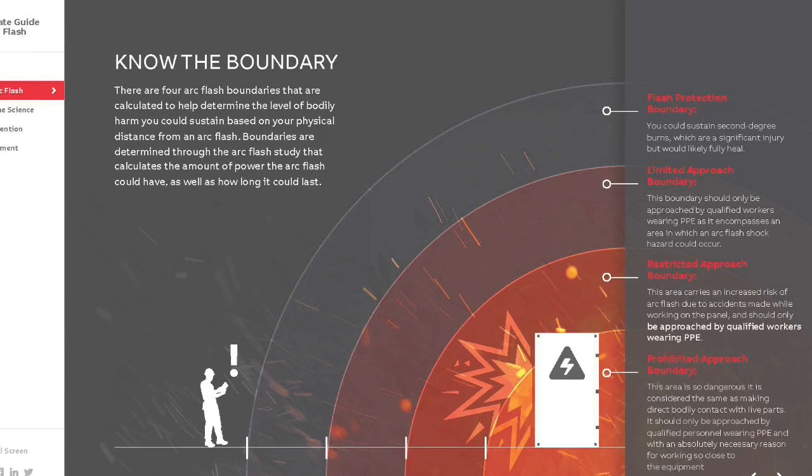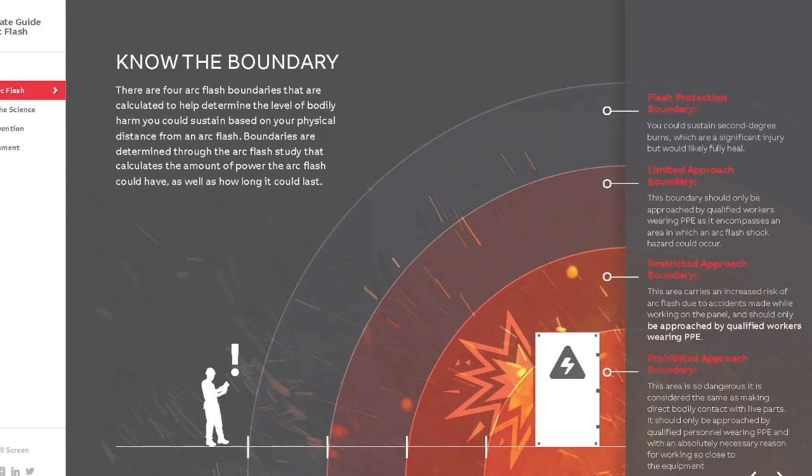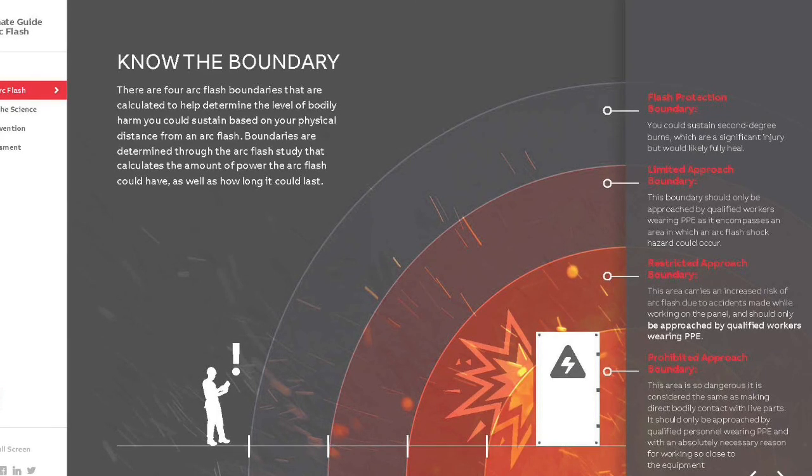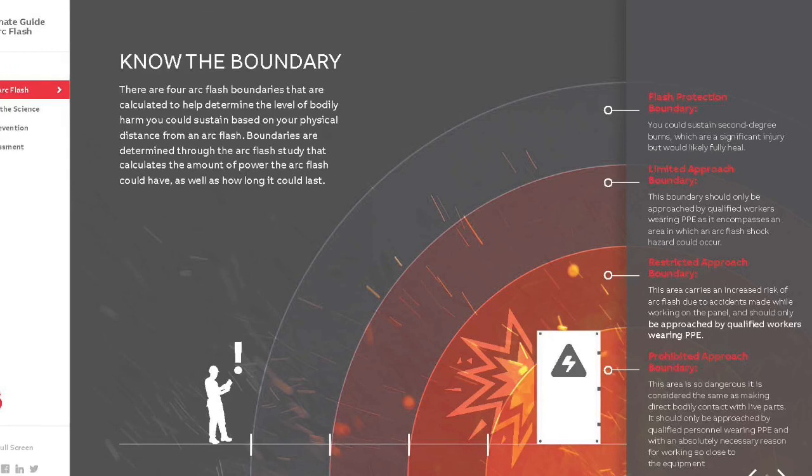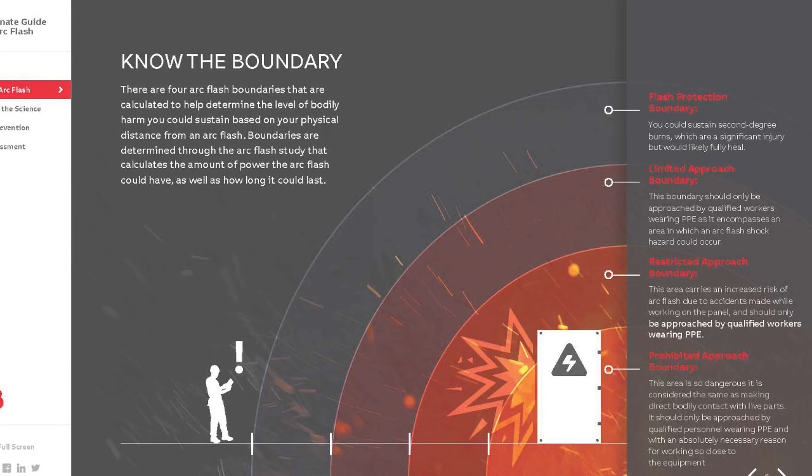Calories per square centimeter is also known as calories or cal. The second boundary is the limited approach. This shock protection boundary is the approach limit for unqualified employees and is intended to eliminate the risk of contact with an exposed energized electrical conductor or circuit part. Unqualified persons are only allowed to enter this boundary if escorted by a qualified person.